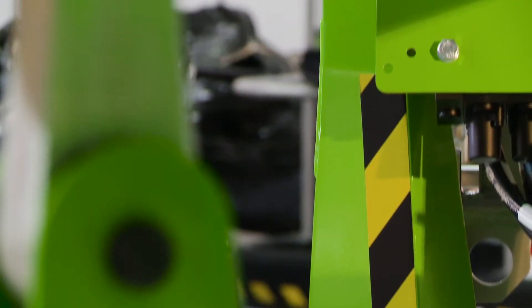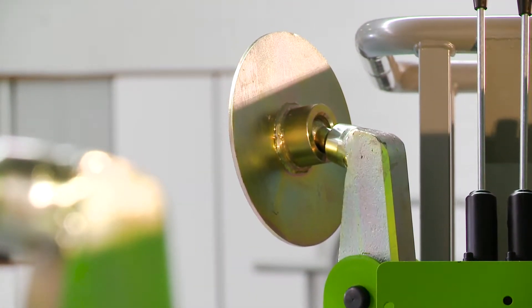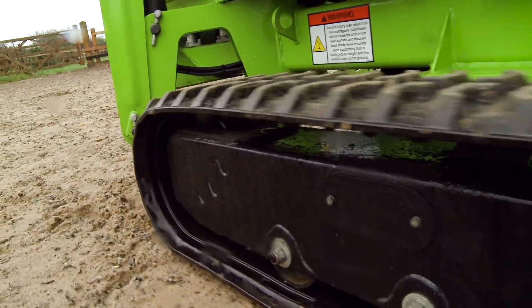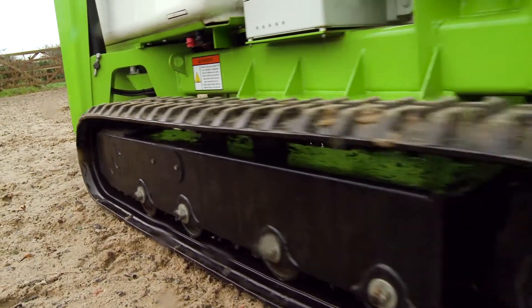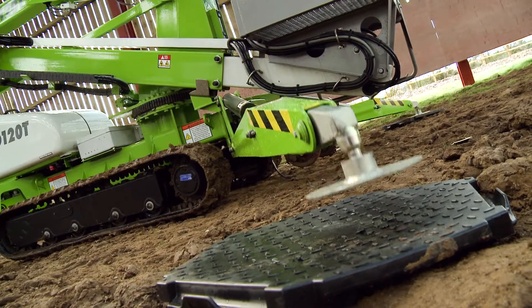The TD-34T comes with hydraulic outriggers as standard, which save time and energy during setup. Operated from a control station in the basket, each outrigger can be controlled effortlessly for easy leveling, even on inclines or uneven surfaces.